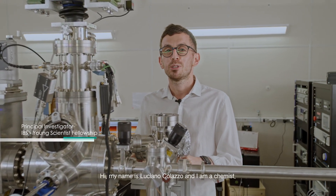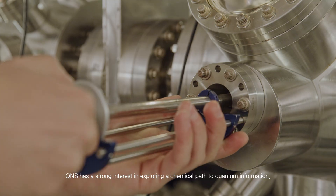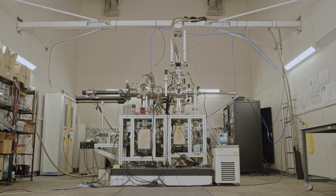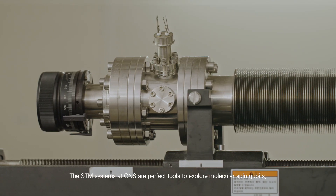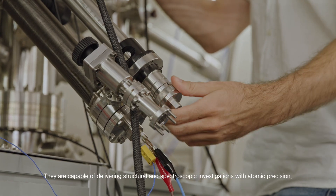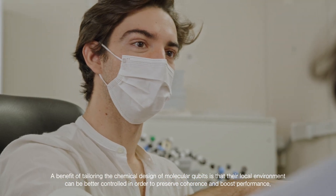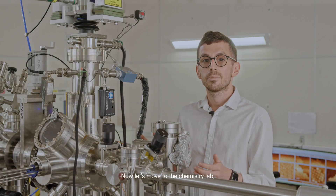Hi, my name is Luciano Colazzo, and I'm a chemist. QNS has a strong interest in exploring a chemical path to quantum information. The goal of my group is to synthesize and explore molecular-based qubits on surfaces. The STM systems at QNS are a perfect tool to explore molecular spin qubits. They are capable of delivering structural and spectroscopic investigation with atomic precision. A benefit of tailoring the chemical design of molecular qubits is that the local environment can be better controlled in order to preserve coherence and boost performance. Now let's move to the chemistry lab.